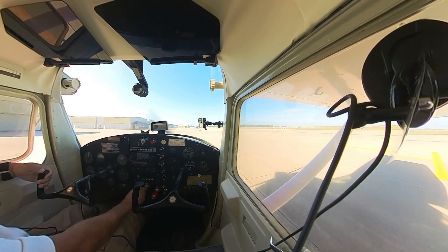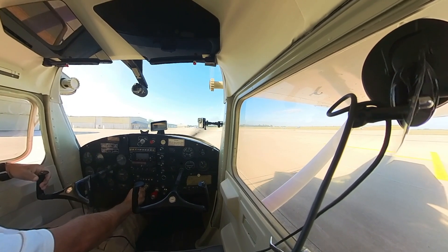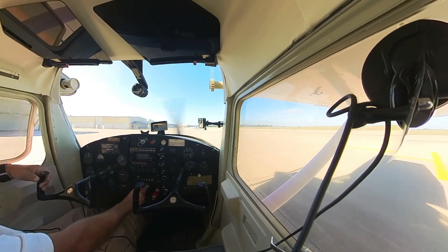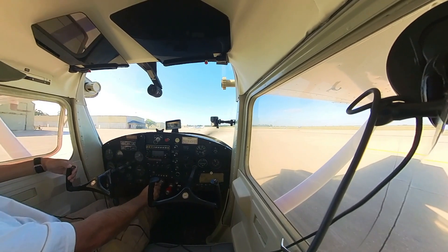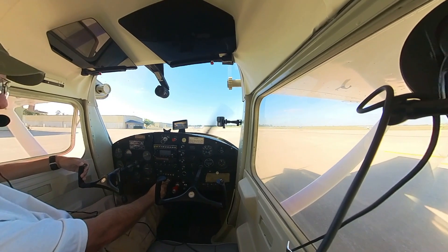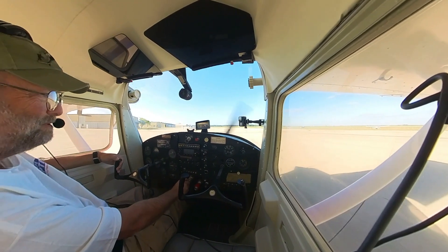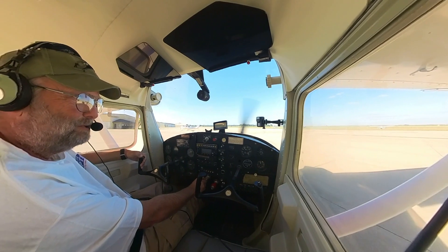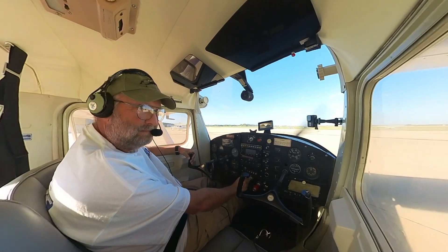On the radio: 'Decatur Tower, Cessna 61286 on the ramp at Gatros — I'd actually like to depart on Runway 6, as I've got more runway there. This is the one that quit on me three times about a month ago, so a little extra runway might be an advantage.' Tower responded: 'Roger that, Runway 6, taxi via offline.'